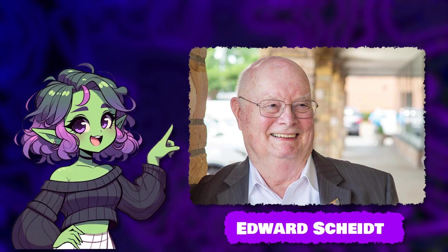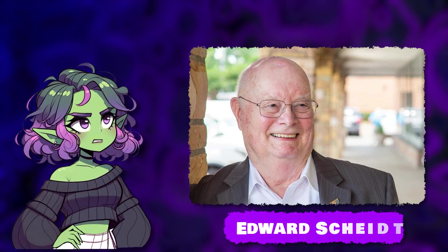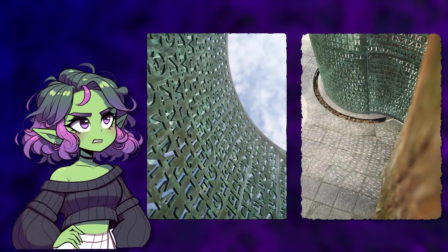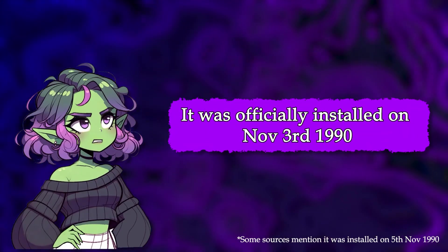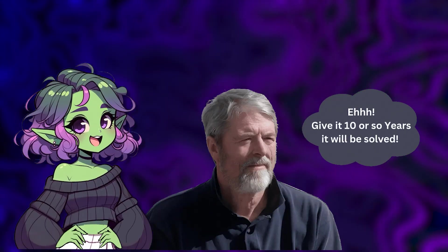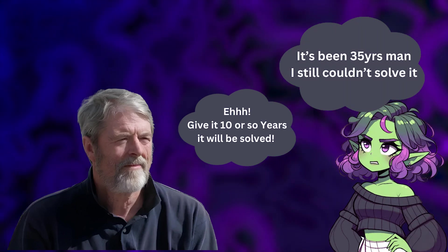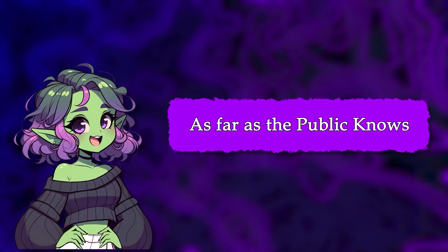Even better, Sanborn paired up with Edward Scheidt, a former CIA cryptographer, to design something intentionally baffling. Their brainchild was Kryptos, a copper sculpture pierced through with an encrypted puzzle rated almost impossible on the cryptographic scale. It was officially installed on November 3rd, 1990. Sanborn figured someone would crack it within 10 years or so, but here we are over three decades later, and Kryptos is still stubbornly holding on to its final secret — at least as far as the public knows.